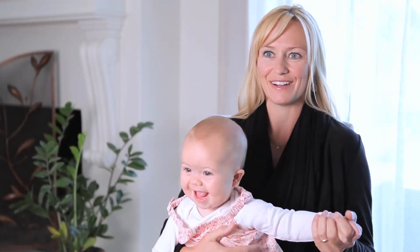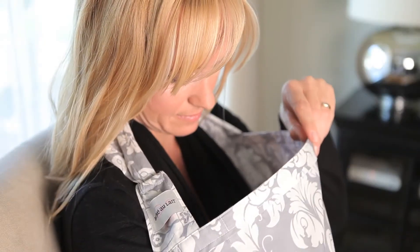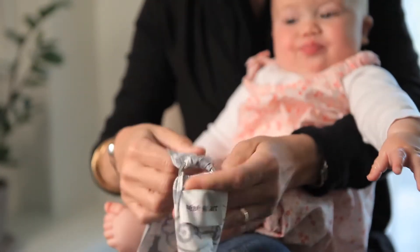The advantages of the rigid neckline are that mom and baby can see each other during nursing and that it can help keep mom and baby cool. The neckline is fully adjustable — it has two D-rings on one side so that mom can find the perfect fit for her.